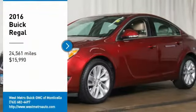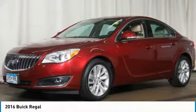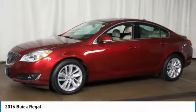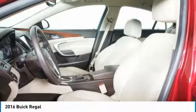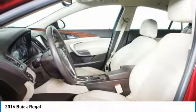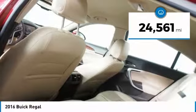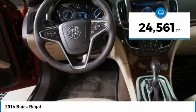Make a great choice today with the 2016 Buick Regal. The Buick Regal is based on the European Opel Insignia. The Regal is as much a sports sedan as it is a family sedan, and is priced below $20,000. This vehicle has less than 25,000 miles.